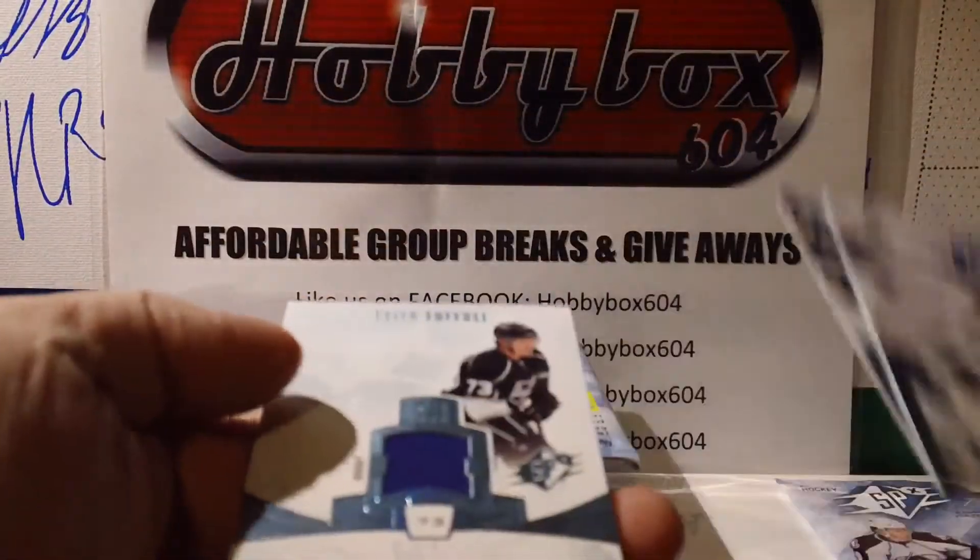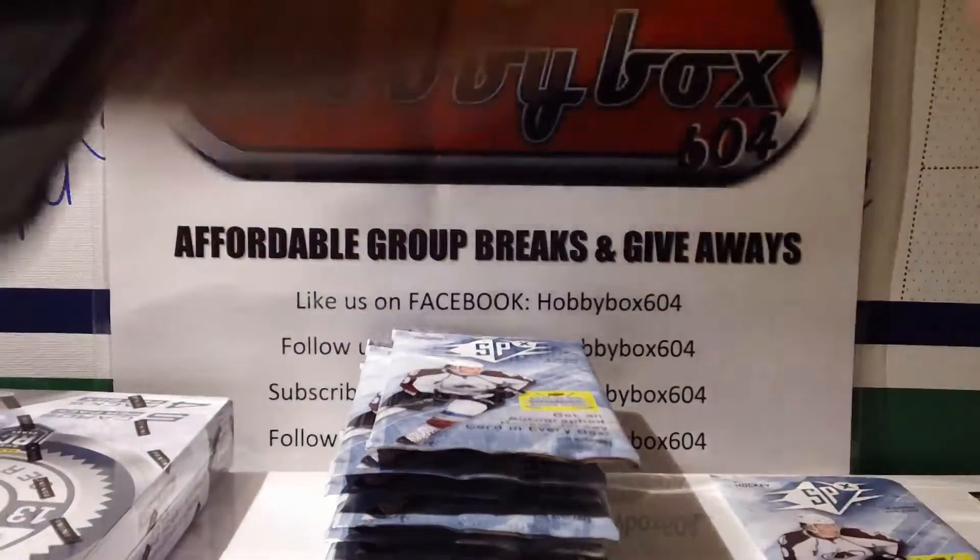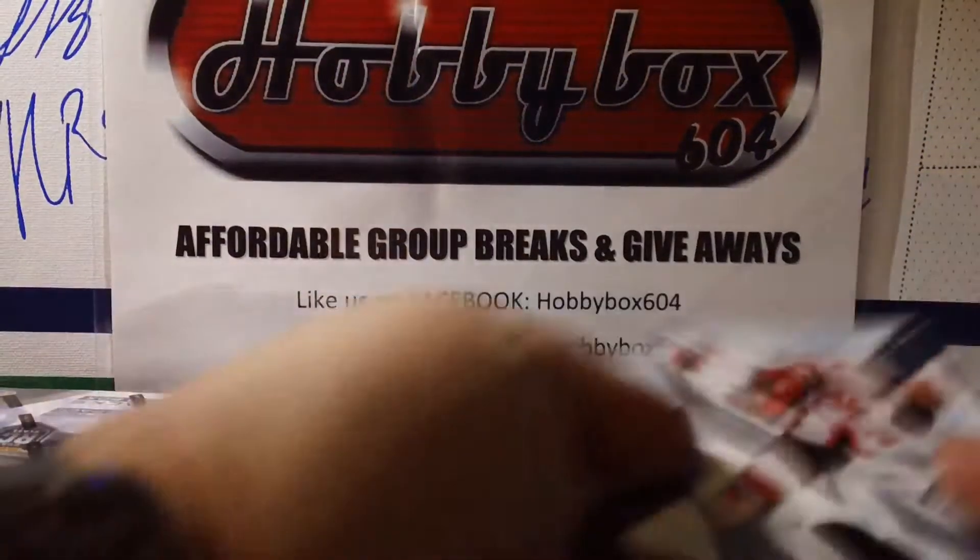Base, base — and we start with the jersey for the LA Kings of Tyler Toffoli. Base and base.